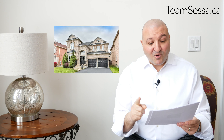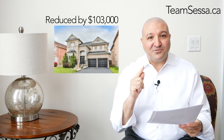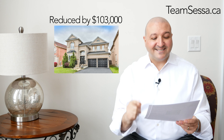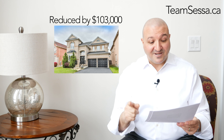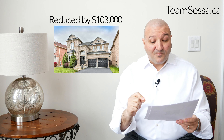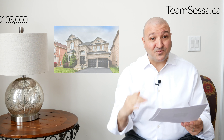We're in Velour Village now. This home was $1,299,000, was reduced by $103,000, and is now $1,196,000. This home has been on the market for four months and has had seven price reductions. You wonder why they don't get it right the first time — that's really important.